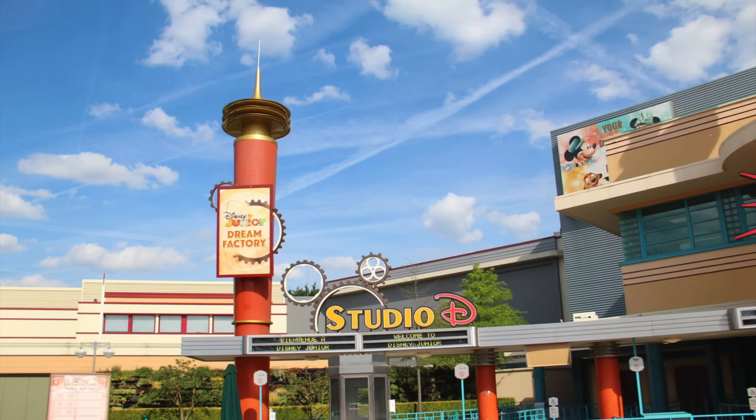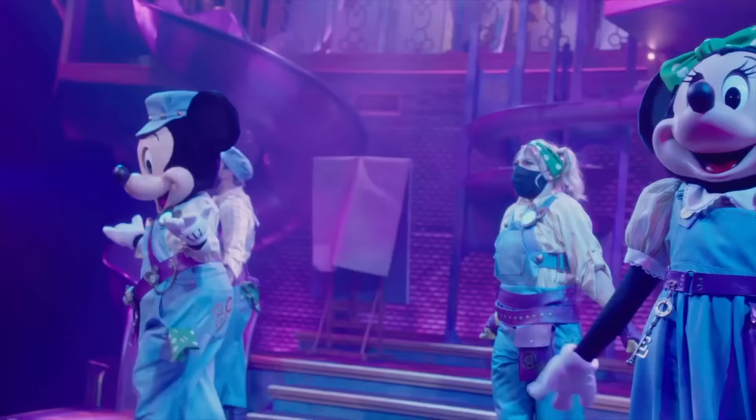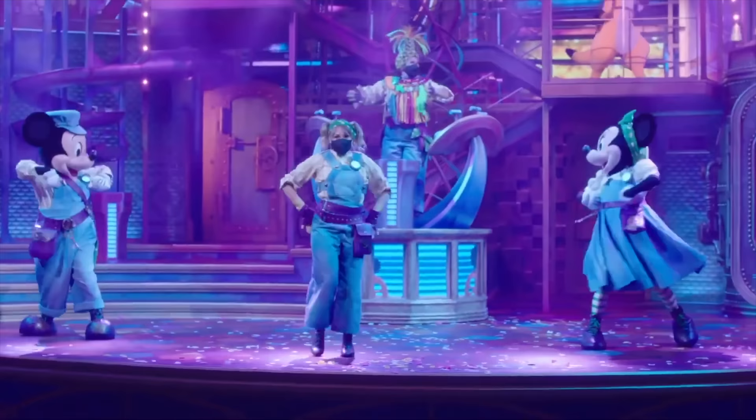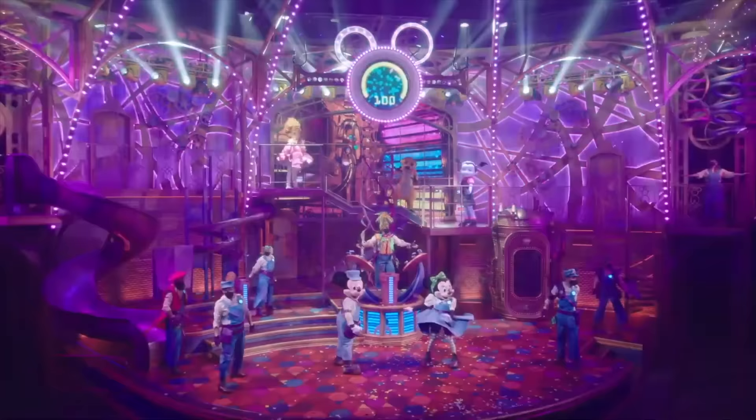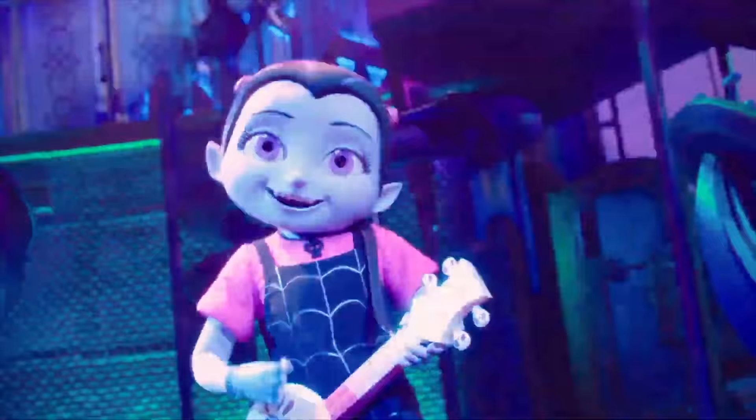Production Courtyard is also home to three different shows mainly aimed at younger guests. In Studio D, the Disney Junior Dream Factory is a unique show where guests help repair the factory alongside host Mickey and Minnie. Popular Disney Junior characters also appear throughout, including Fancy Nancy Clancy, Timon and Vampirina.